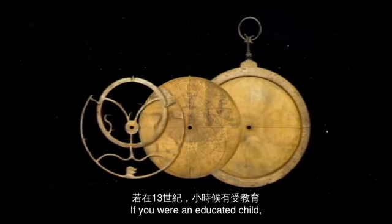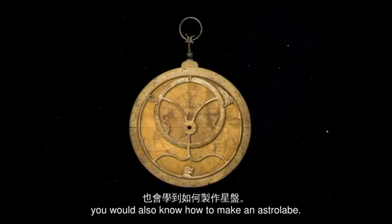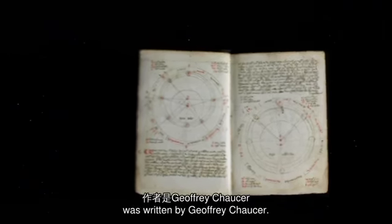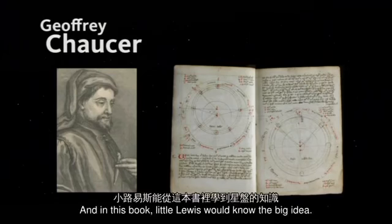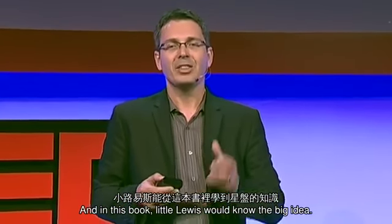If you were an educated child, you would know how not only to use the astrolabe, but also how to make one. We know this because the first treatise on the astrolabe — the first technical manual in the English language — was written by Geoffrey Chaucer, in 1391, to his little Lewis, his 11-year-old son.